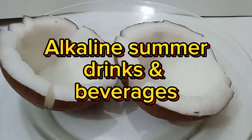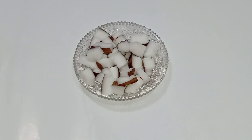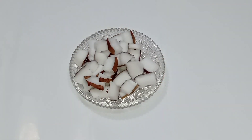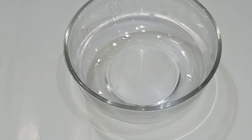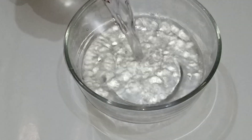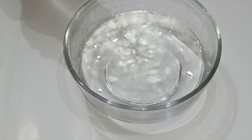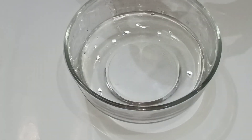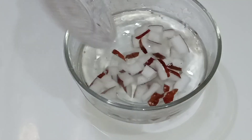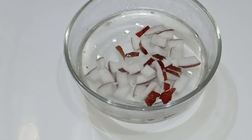First, take half a fresh coconut and cut it into small pieces. I have already cut them and I will take a bowl and pour two glasses of water — because I am making two glasses of alkaline water, though you can prepare as much as you like. Now I am adding these coconut pieces into the water and will leave it in the fridge overnight.